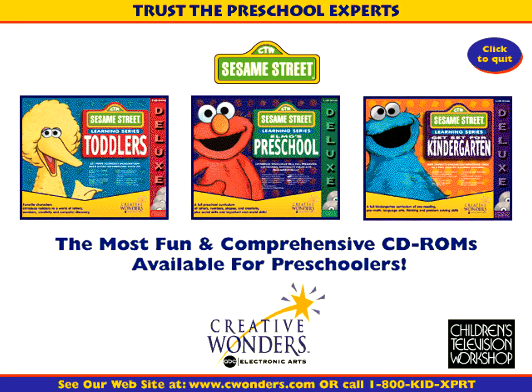Elmo's Preschool Deluxe is just one of the comprehensive titles in the Sesame Street Deluxe Learning Series. There is a product designed specifically for each stage of preschool development. Look for Toddler's Deluxe and Get Set for Kindergarten Deluxe at software retailers everywhere. For more information and to purchase these fantastic products, visit our website at www.cwonders.com or call 1-800-543-9778.